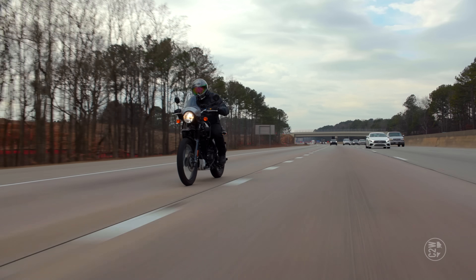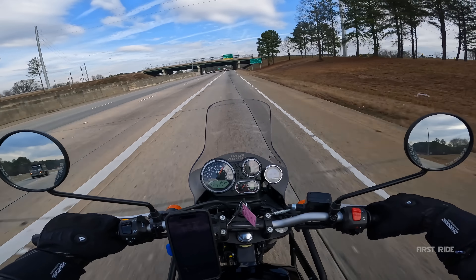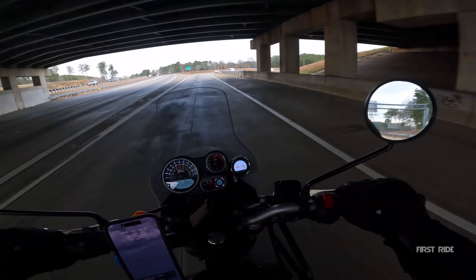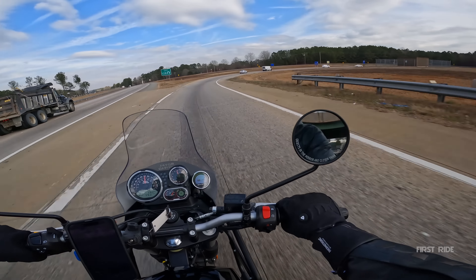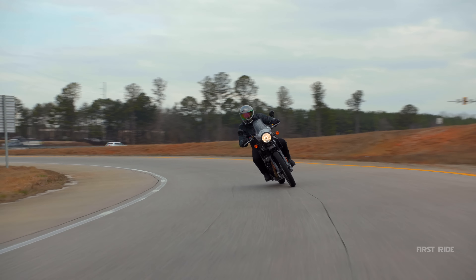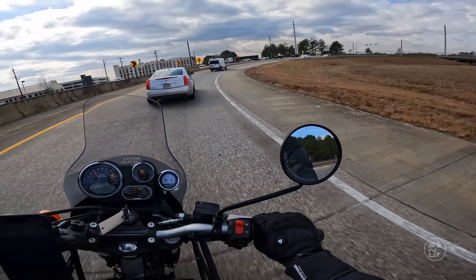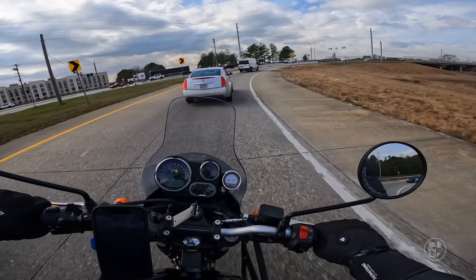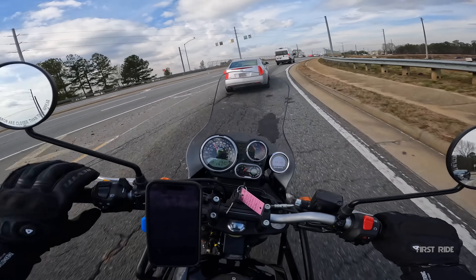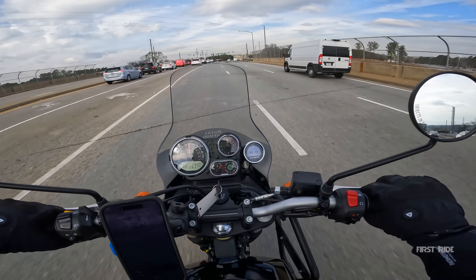Let's shift down a gear and get ready for our big turn. Let's see what the Himalayan does leaned over. The bike is so light — it just very happily gets thrown over in a turn. There's no weight to fight. The lightweight of this bike does such a good job; it adds to that playful nature. I can just throw this thing around and treat it like a little toy and it just keeps chugging along.